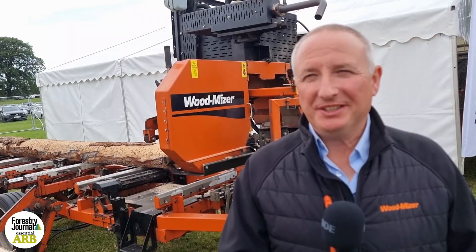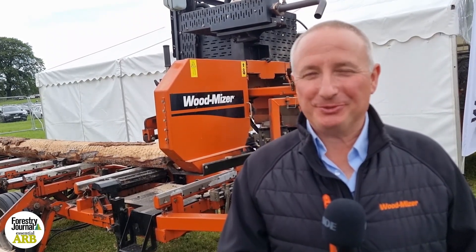I also act as an agent for Wood Mizer for Scotland and the North East of England. I do contract sawmilling in my spare time to advertise the product, shall we say.